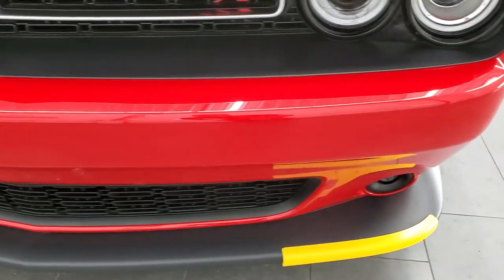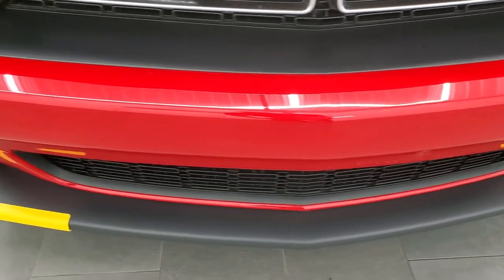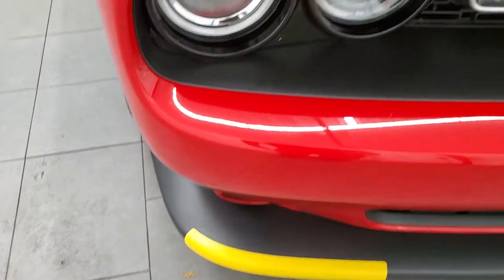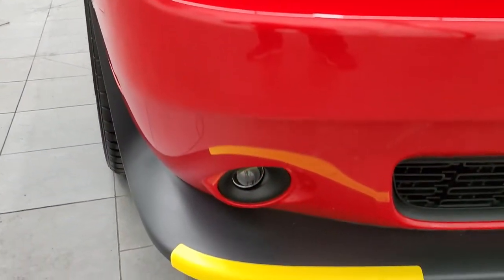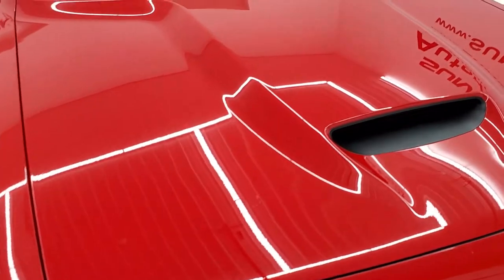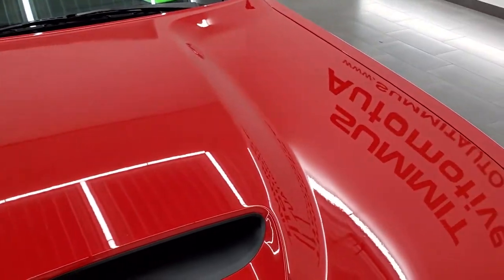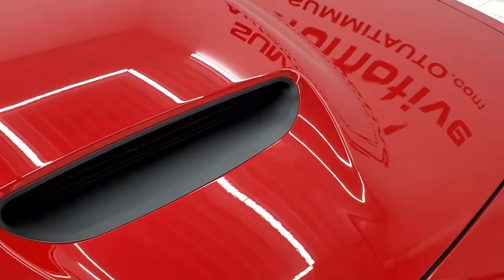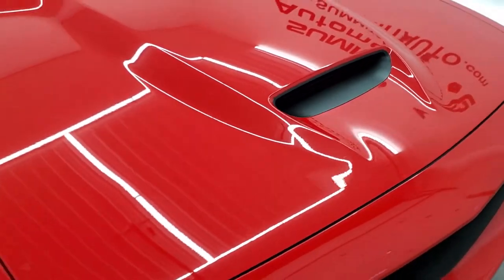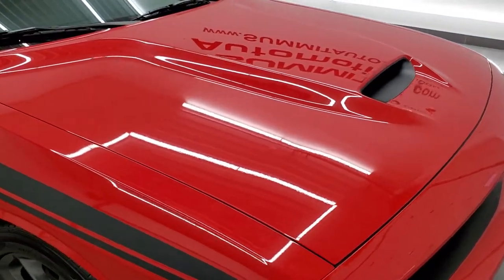Front bumper is in great shape. Lower valence looks good — it still has the protectors on it. It has the HID headlamps, the LED running lights, the projector lamp fog lamps. The hood's in pretty nice shape as well — I didn't see any dents on there. It's actually my favorite hood on these Challengers, the single hood scoop. I always think that looks pretty good — nice and symmetrical.